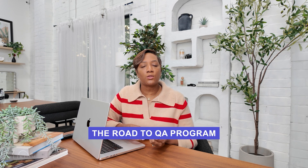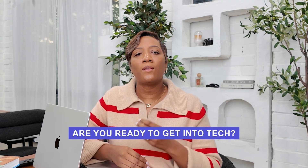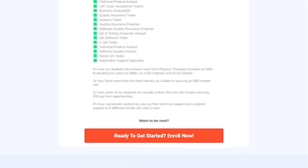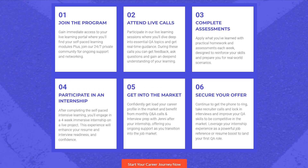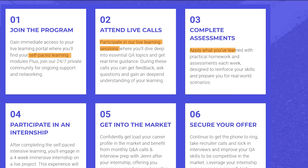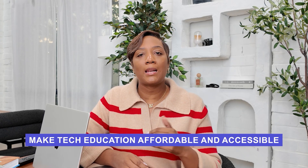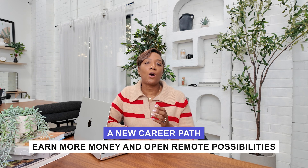The Road to QA program positions you to be one of those in-demand professionals. Are you ready to step into a tech role with confidence and competence? Waiting means missing out on opportunities — with every passing day, the market gets more competitive. By joining now, you'll position yourself ahead of the curve and take advantage of the growing demand before the market becomes oversaturated. Enrollment is currently open for the Road to QA program. With everything included — self-paced learning, live monthly and weekly mentorship sessions, hands-on projects, and resume and interview preparation — you'll have everything you need to succeed. Plus, you won't have to go into debt like with other traditional boot camps. Our goal is to make tech education affordable and accessible so you can invest in your future without financial stress. I can't wait to see you inside the program. This is your opportunity to create a new path, earn more money, and open more remote possibilities. Welcome.